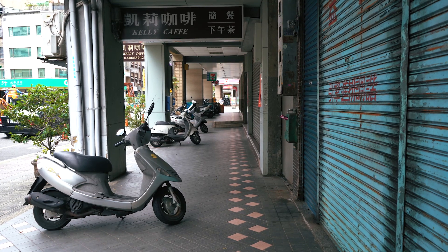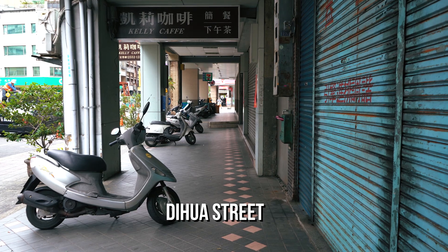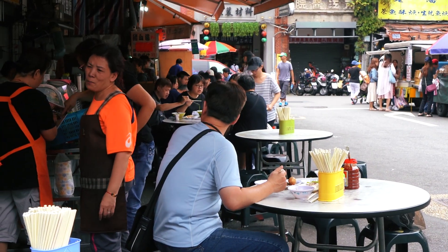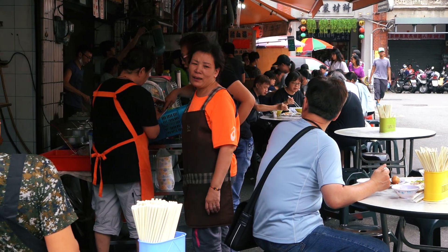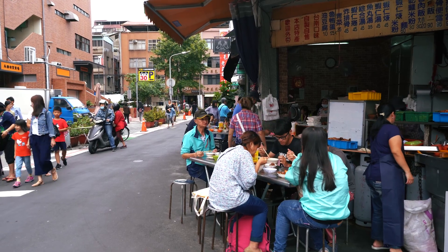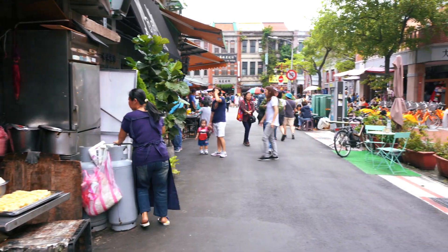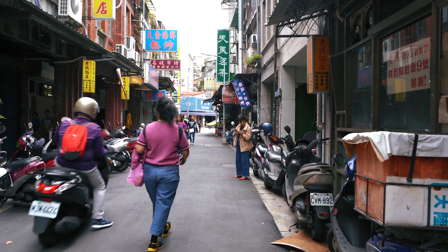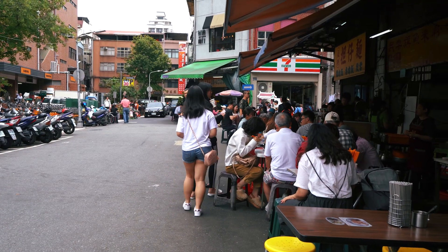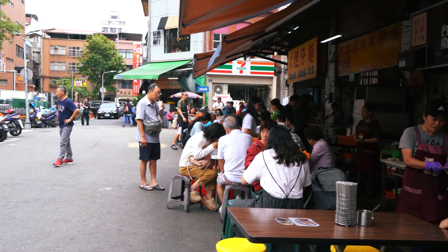I've been walking for about 2k and we're in an area called Dihua Street. As you can see, it's very popular with locals — all out having lunch. The smell is absolutely incredible, it's making me so hungry. Having to be very careful with the scooters and mopeds all over the place. It's got a great atmosphere — people out having food, chilling out, entertainment.